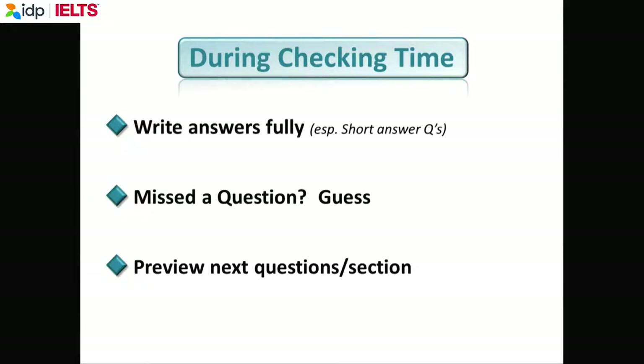Every English teacher will tell you, if you don't know the answer, guess. Because if you guess, you may be right. If you don't guess and leave the answer empty, of course you're wrong. In English, we actually say make an educated guess. Try to find one or two answers that must be wrong, and then choose from two answers — you have a 50% chance.